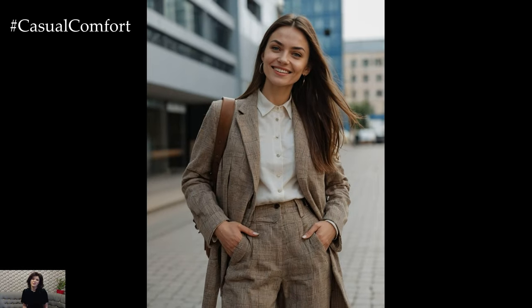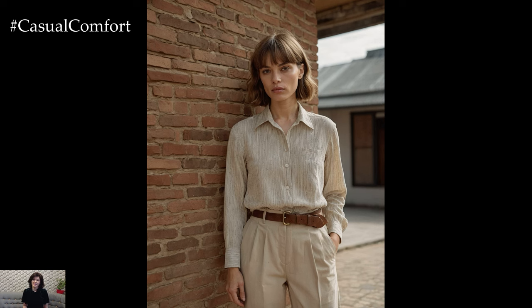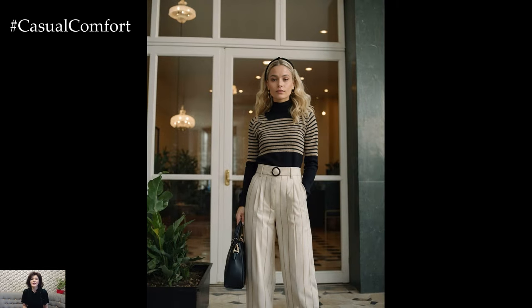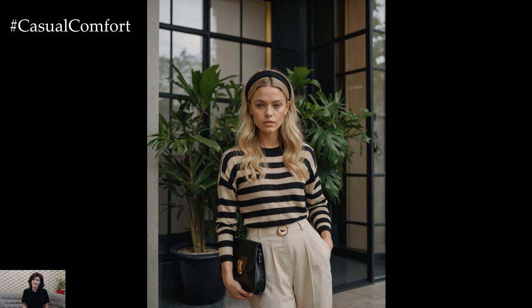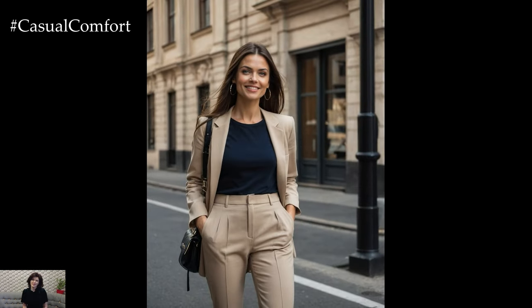Beige trousers are the epitome of versatility. Their neutral hue makes them a blank canvas for endless styling possibilities. From sleek, tailored cuts perfect for a professional setting to relaxed, wide-legged designs ideal for a weekend escape, beige trousers can adapt to any look. Pair them with a crisp white blouse and loafers for a polished office ensemble, or with a cozy sweater and sneakers for a laid-back weekend outfit. The beauty of beige lies in its ability to blend seamlessly with other colors, allowing you to experiment with different textures and patterns while maintaining a cohesive look.